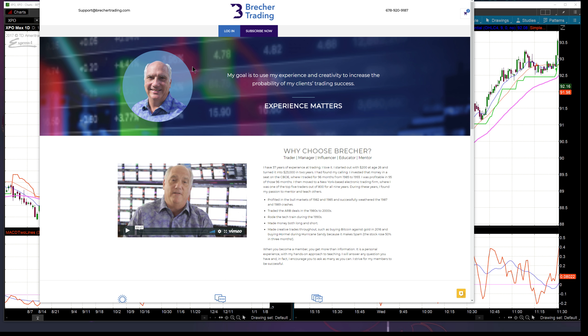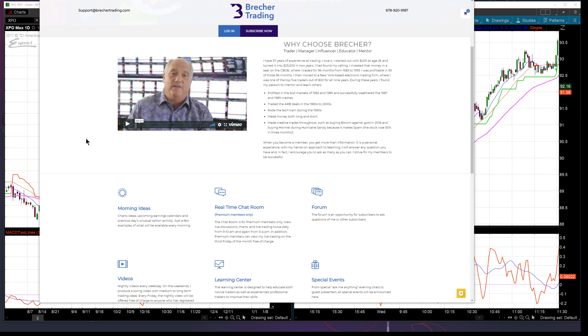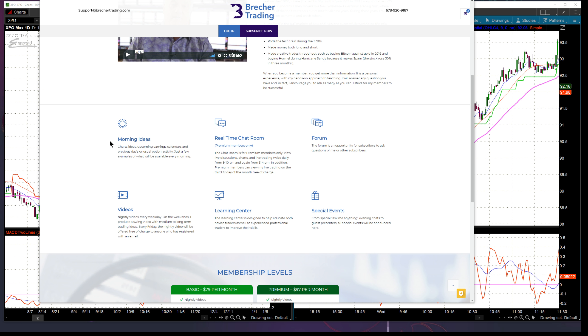Brecher Trading is coming up really soon. Log in, subscribe now — only two buttons for computer-challenged people like me. You're going to get a video explaining my experience. There are 8 million sites out there and I can't tell you how little experience I see from a lot of these traders. I've been doing it 37 years, been through all types of markets. One thing I'm very proud of on this site: it's one page. You don't have to go through 10 pages trying to justify why you should be on the site. You get a three-minute video and you go from there.